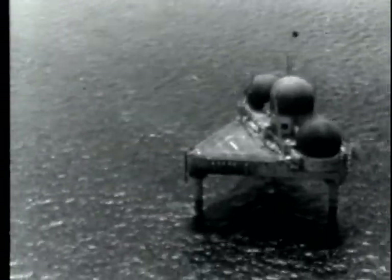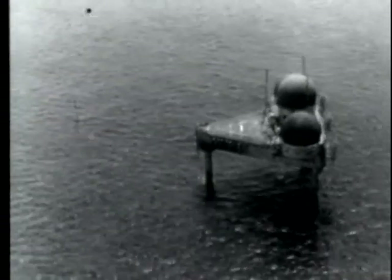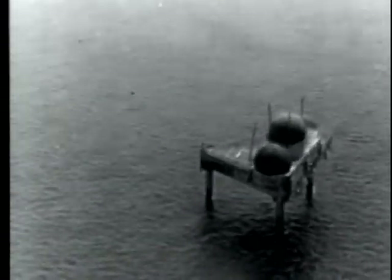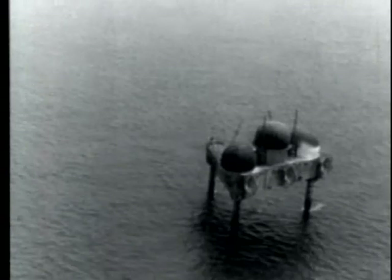This is the Air Force Station, Georgia's Bank, a stationary radar platform located 160 miles east-southeast of Boston, Massachusetts. Because of its resemblance to the offshore oil rigs in the Gulf of Mexico, it is called a Texas Tower.